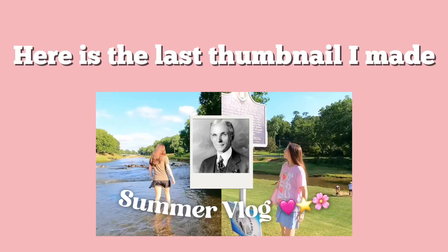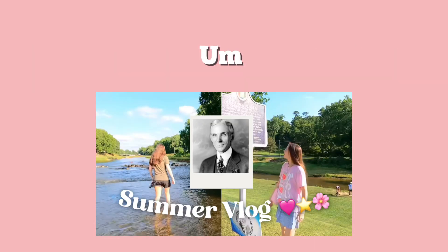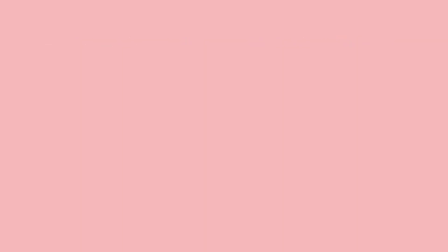All I can do is remove commenting privileges, so they're probably still watching my videos but can't say anything in my comments. Here is the last thumbnail I made. I'm ending the video here because I'm kind of getting bored of editing this video, but thank you for watching to the end, crew members — I will see you next video, bye!